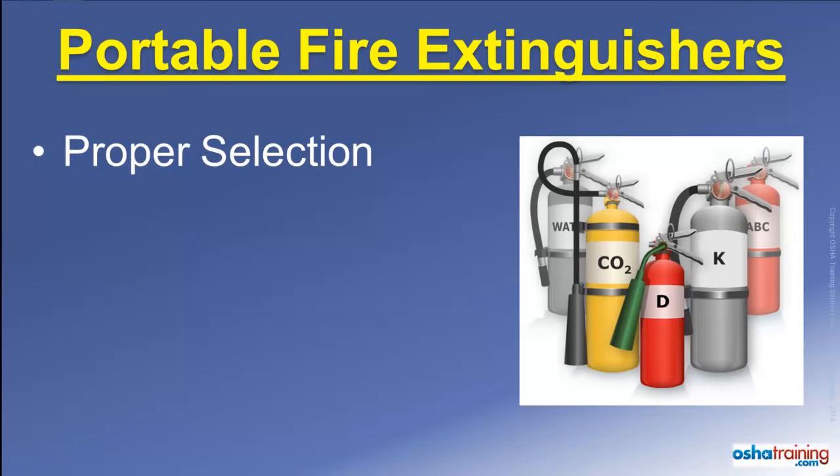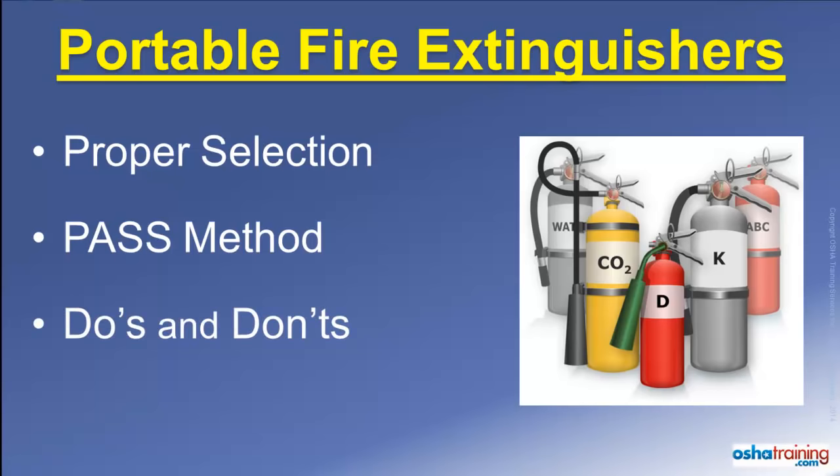This tutorial covers considerations for selecting the proper fire extinguisher for the type of fire you are facing. It also explains the acronym PASS, which can help you remember the four sequential steps to operate a portable extinguisher. We also discuss some do's and don'ts to remember any time you use a portable fire extinguisher.